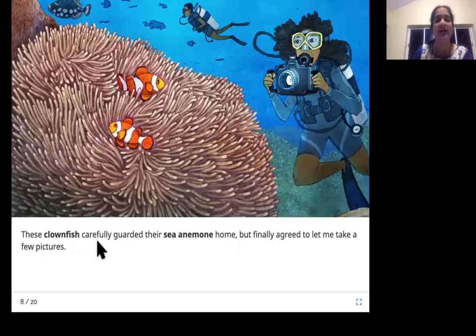These clown fish carefully guarded their sea anemone home, but finally agreed to let me take a few pictures. These are the clown fish and this is their sea anemone home, and the divers are coming in close by to take a picture.